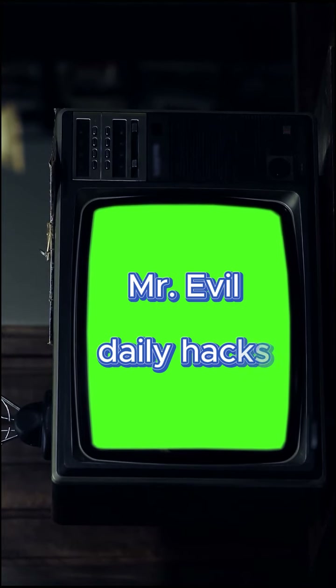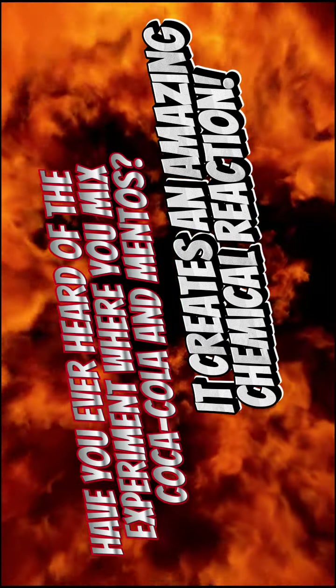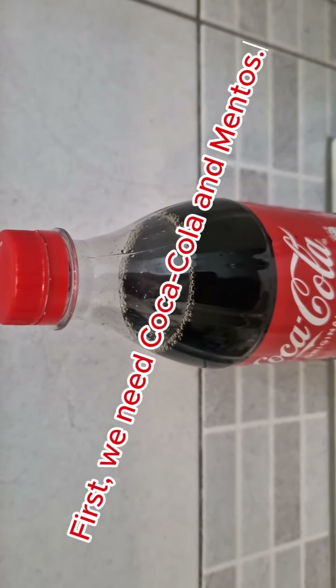Evil Daily Hacks. Have you ever heard of the experiment where you mix Coca-Cola and Mentos? It creates an amazing chemical reaction. First, we need Coca-Cola and Mentos.